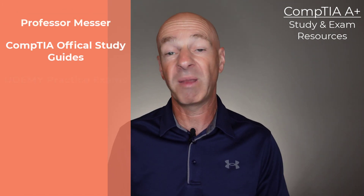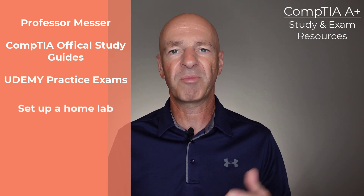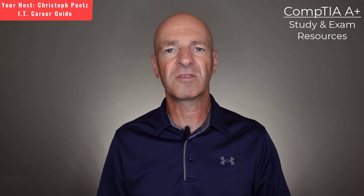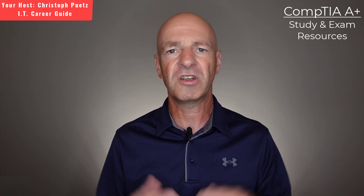I know you have the standard advice that you always get — I even made some videos about it myself — but I want to provide some additional certification and preparation information resources today to really give you that confidence that you can walk into the A-plus certification exam knowing that you have the right knowledge and that you are well prepared.